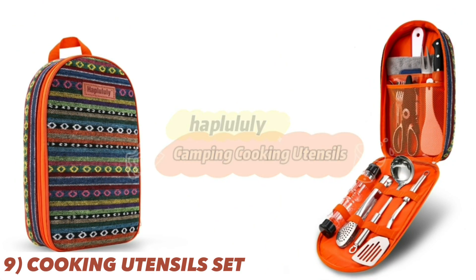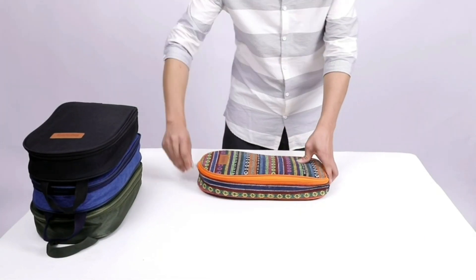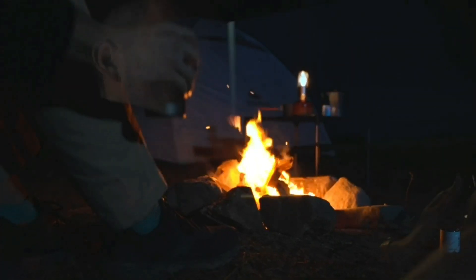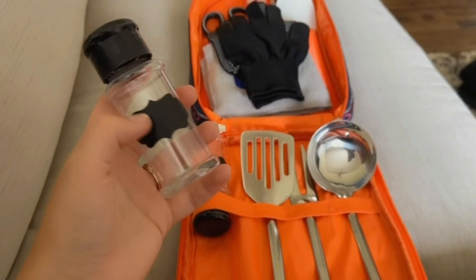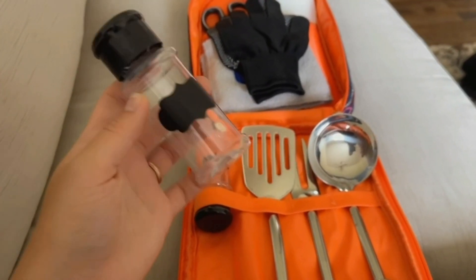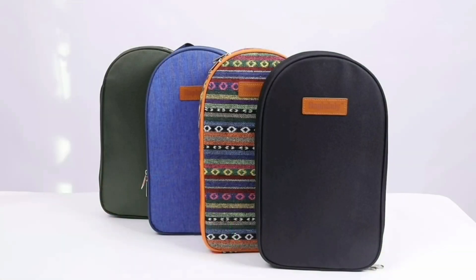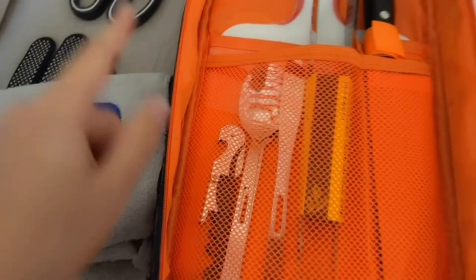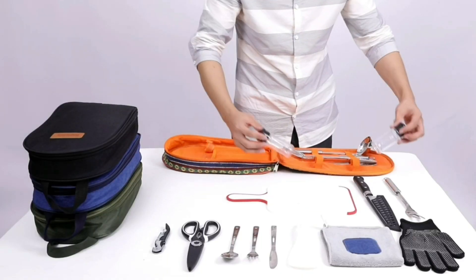Prepare gourmet meals in the great outdoors with the Camping Kitchen Equipment Cooking Utensil Set. Crafted from high-end stainless steel, this durable kit is perfect for camping, picnics, and backyard BBQs. Elevate your outdoor cooking game with these essential tools, and the set's compact carrying bag ensures easy organization and transport. The utensils' ergonomic handles provide a comfortable grip for all your culinary creations, and the set includes everything from a spatula to tongs, allowing you to cook up a storm in the wilderness.